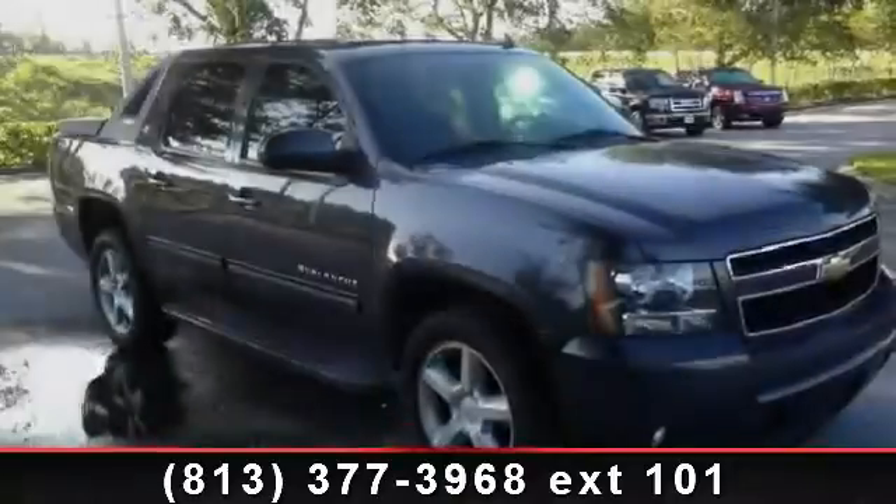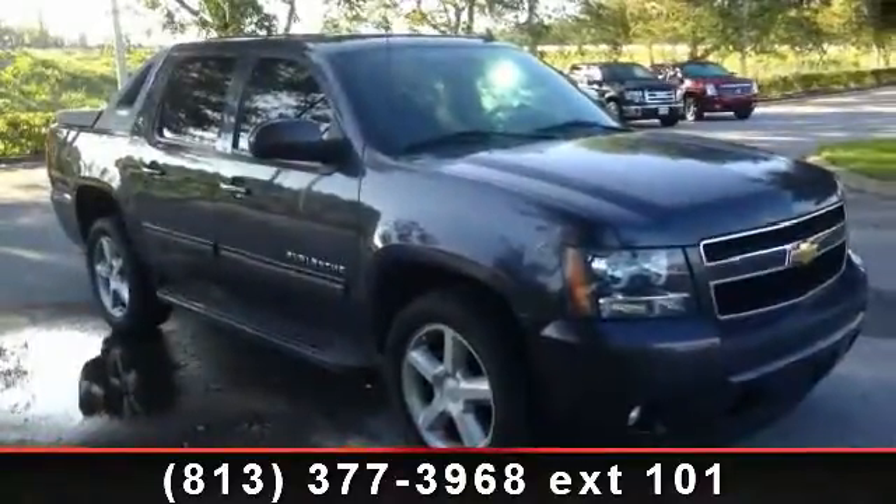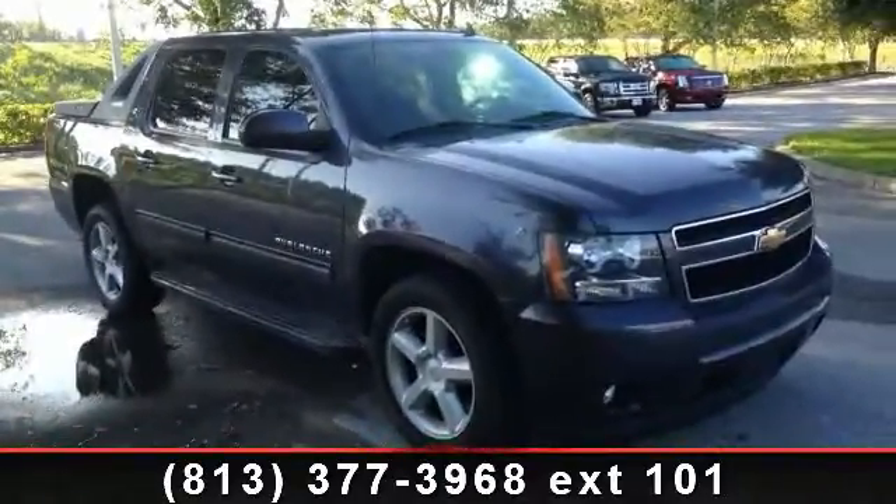Presenting the 2010 Chevrolet Avalanche 1500 LT — this may be the set of wheels you've been looking for.